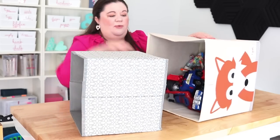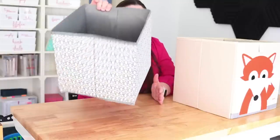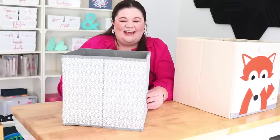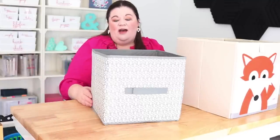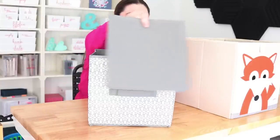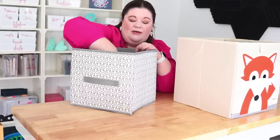The Container Store bin is way sturdier — the material is much thicker. The Dollar Tree one is more flimsy, which might matter if you're putting heavy items in it. The Dollar Tree bin has a handle on the front which is actually nice for pulling it out, though the Container Store ones don't have that feature. Both bins fold up for storage with a bottom piece that tucks in — they both do that pretty well, no complaints there.